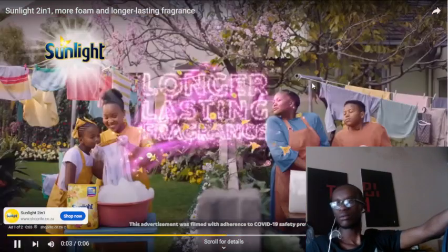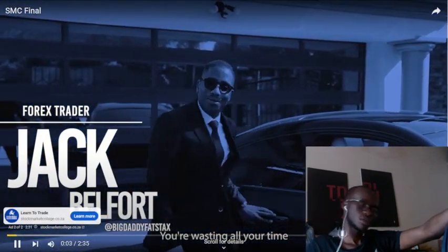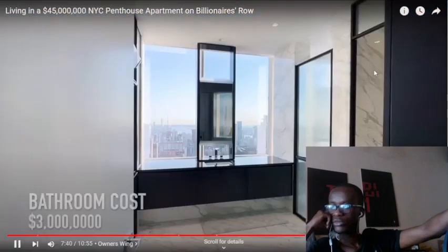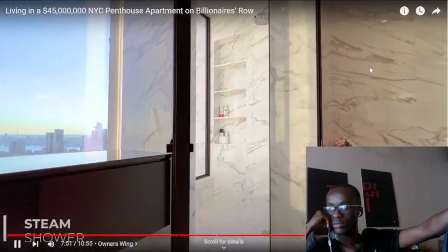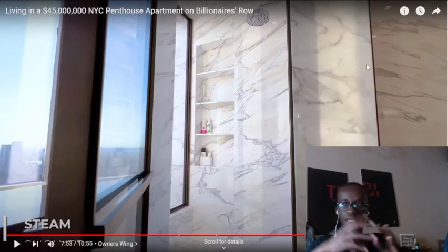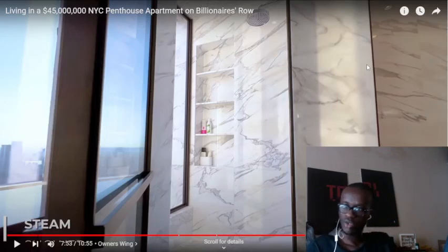Before we show you the bedroom, I want to show you the bathroom — because the bathroom is something else. You have marble everywhere. You've got your floating vanity — of course you wouldn't want to block out your view. You have southern views: One World Trade Center, Empire State Building, the observation deck. Frosted glass with black metal. This is the main bathroom — the bathroom for the gods right here. This is where the king and queen of the house do their thing. The colors don't look so great but I like it.